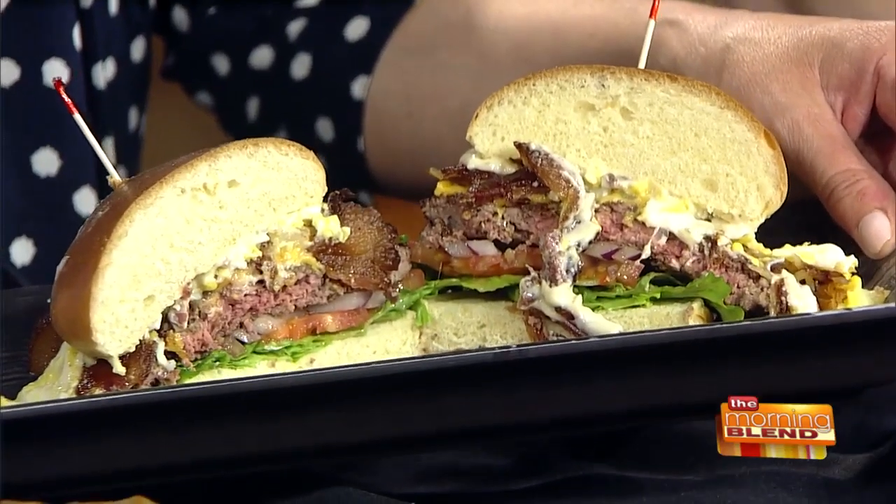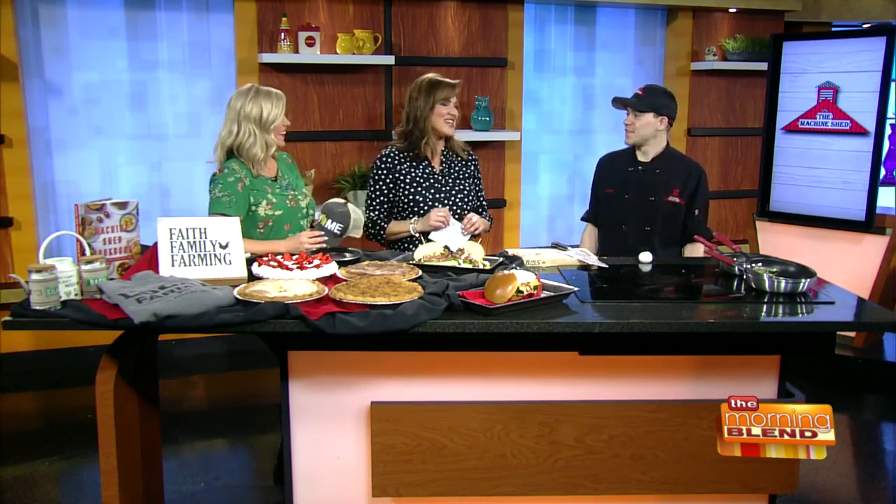That looks insane! Hope you're not counting calories when you're eating that — nope! That is a breakfast for sure. Great to see you — thank you, good to see you!